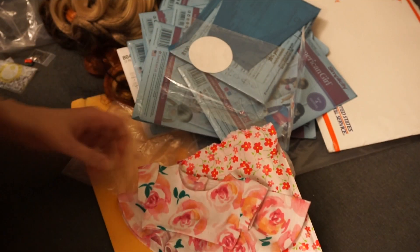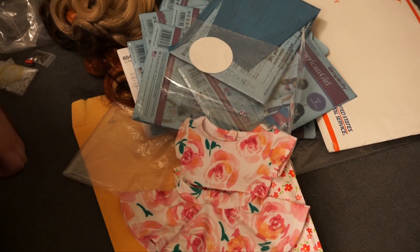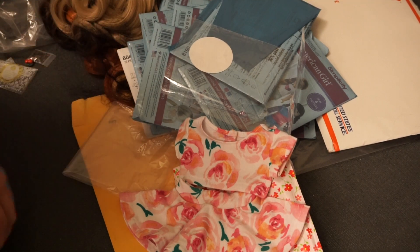I think there was a sale on this one so check that out. Everything will be linked in the description except for the patterns, because like I said you can get them cheaper at Joann's. Thank you so much for watching and I'll see you in the next one — bye!